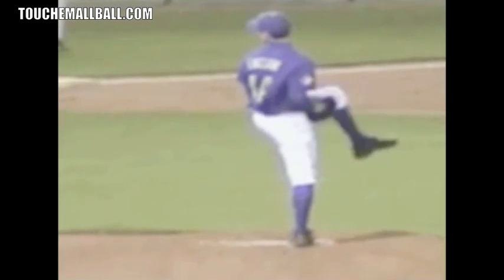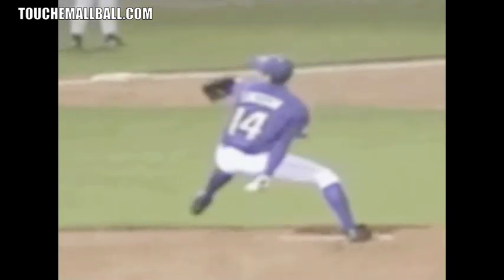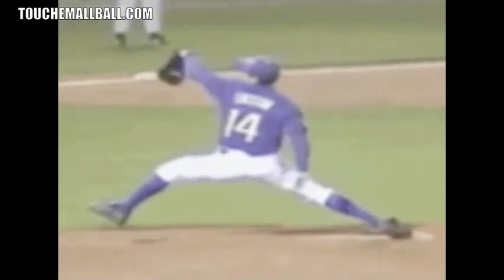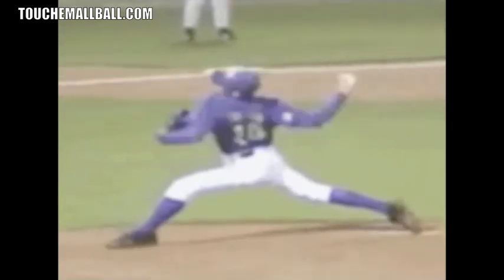Another thing you'll notice is how much he leads with his front hip. He allows his front hip to lead him down the mound so he can really drive off that back leg and keep the front hip leading toward his target. This gets him a longer stride and keeps his top half behind his bottom half, so he's going to get better torque and separation as he goes into throwing the ball.